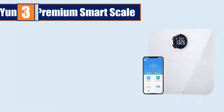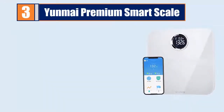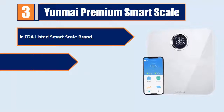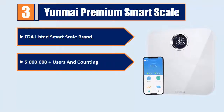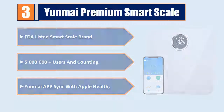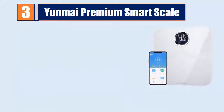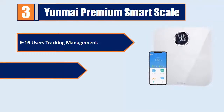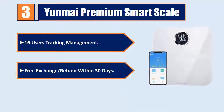Number 3: Younmay Premium Smart Scale — an FDA listed smart scale brand with 5 million plus users and counting. Syncs with Apple Health. Supports 16 users tracking management. Free exchange or refund within 30 days.